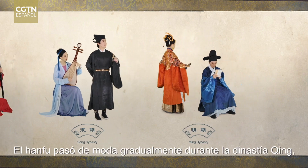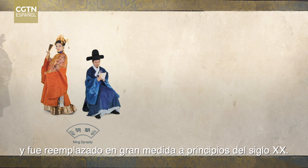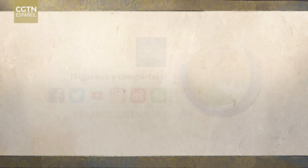Hanfu gradually went out of fashion during the Qing Dynasty, and it was largely replaced in the early 20th century. And for the first time, it's very interesting to see a difference.